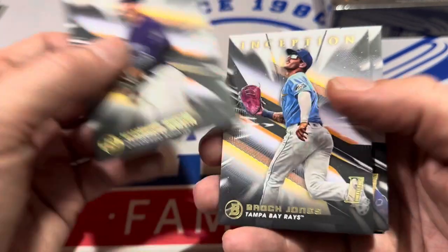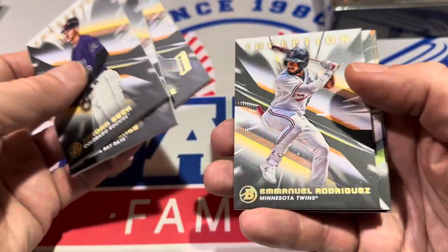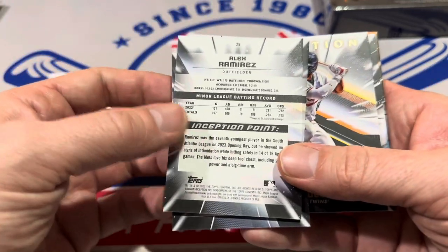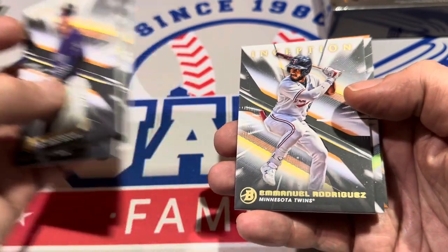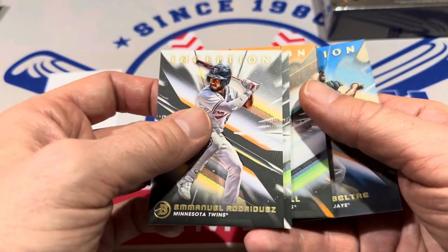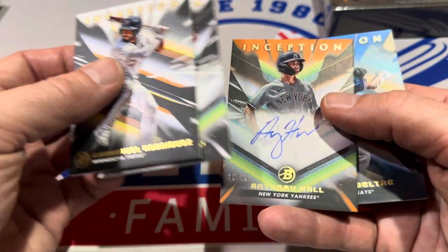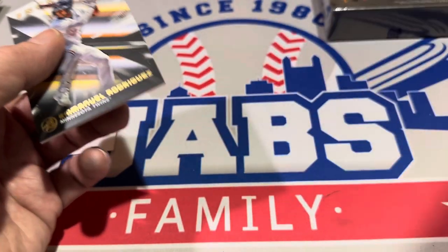We've got Jordan Beck leading off this next one, then Brock Jones, Alex Ramirez, and Emmanuel Rodriguez. If you're wondering what the cards look like on the back, it's your basic Inception back — they give you an inception point about the player with a recent stat line. Here are the hits: Manuel Beltre to 99, autograph of Anthony Hall numbered to 225 — like the orange — and out of 300, Roman Anthony.